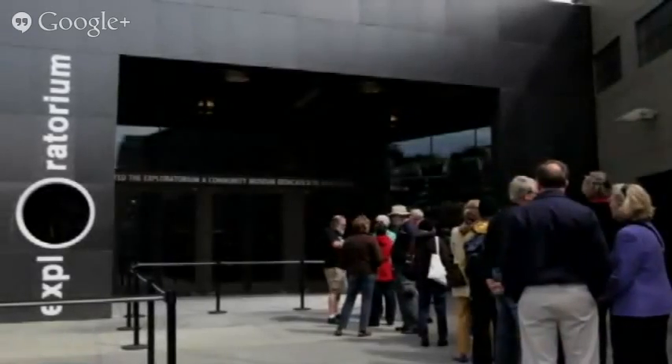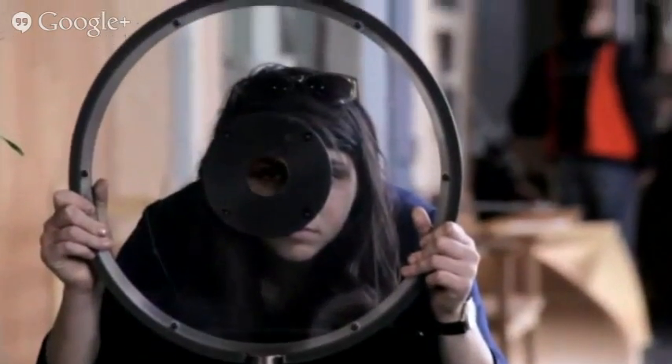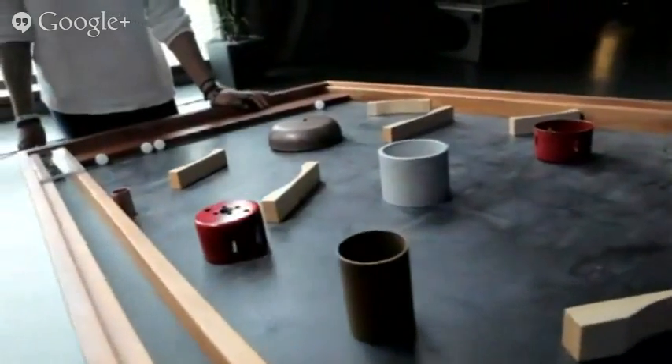Today I'd like to introduce you to Tom Rockwell. Tom is the Associate Director of Exhibits here at the Exploratorium. The Exploratorium is all about making — really learning with your hands, learning through what you can do, through building, through making, through experimenting. We are very enthusiastic supporters of the whole Make Movement here.